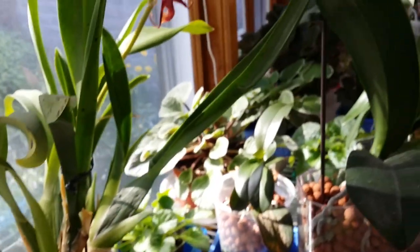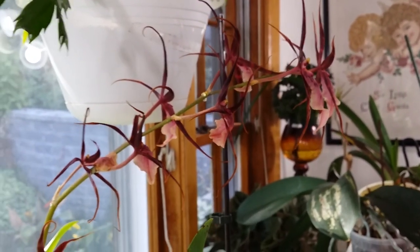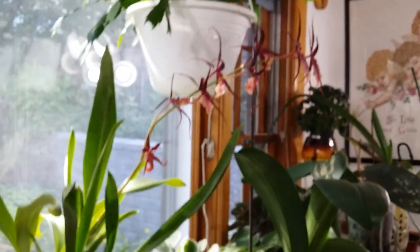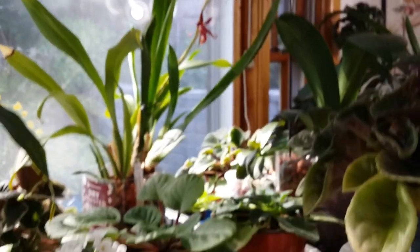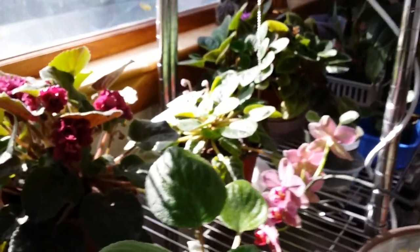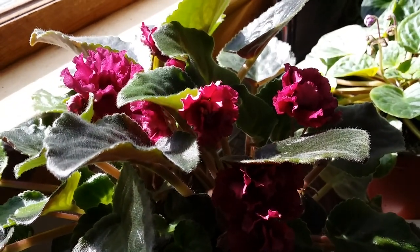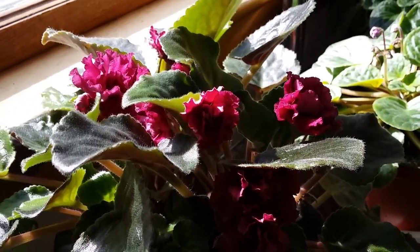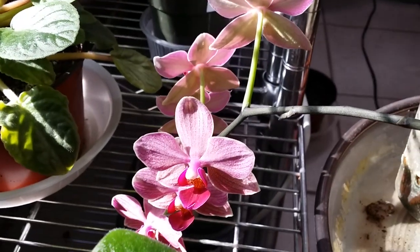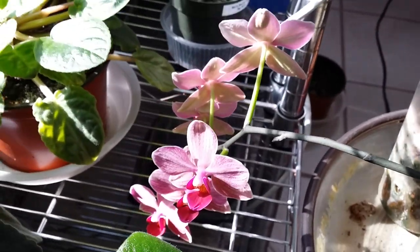That one is pretty much done — short-lived — it's in semi-hydro. The cinnamon candy blooms of my African violet — gorgeous! And this Phalaenopsis right here is just showing off with a very nice color.